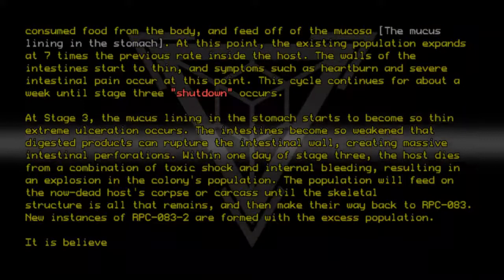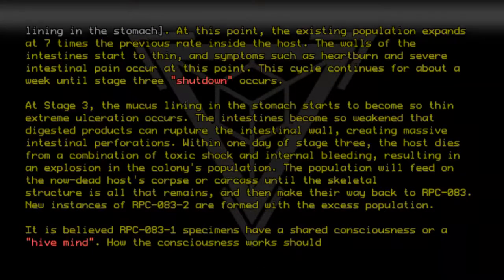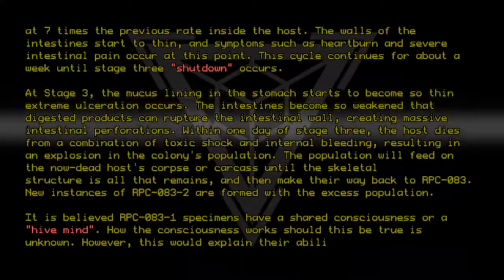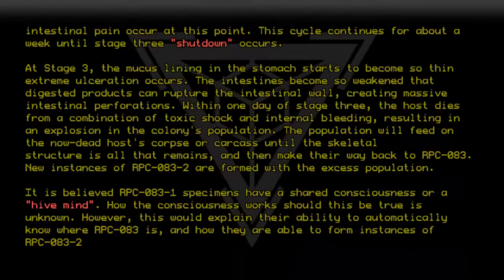It is believed RPC-083-1 specimens have a shared consciousness, or hive mind. How the consciousness works, should this be true, is unknown. However, this would explain their ability to automatically know where RPC-083 is, and how they are able to form instances of RPC-083-2.